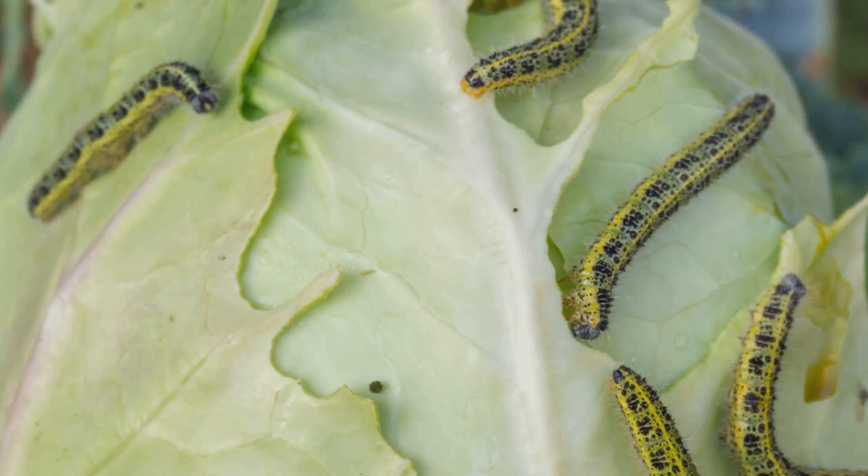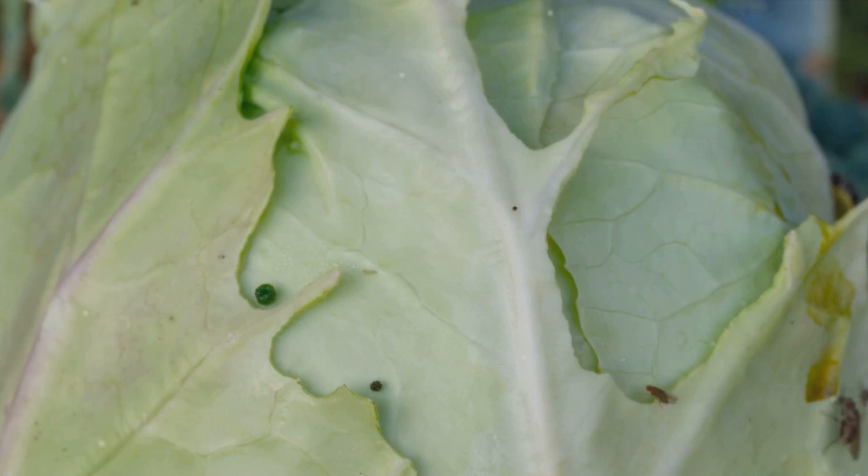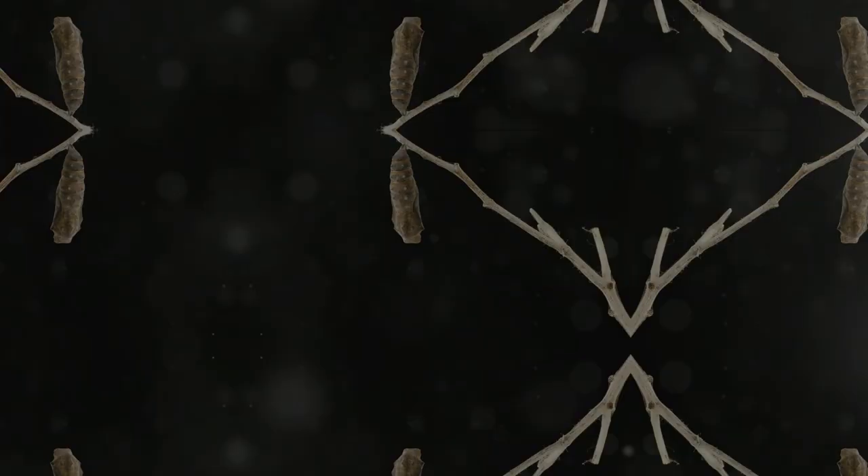Molting happens several times during the caterpillar's life, each time revealing a bigger, hungrier caterpillar underneath. It's a fascinating cycle of eat, grow, molt, repeat. Once the caterpillar has grown enough, it's time for a remarkable transformation. The caterpillar finds a safe spot and forms a protective shell, or pupa, around itself. This is where the magic happens.